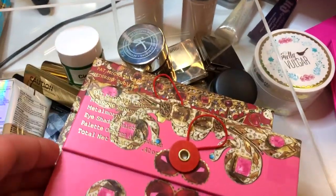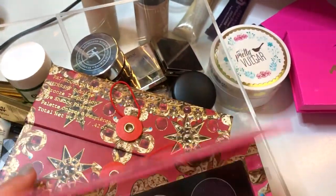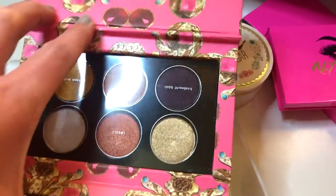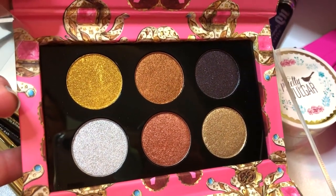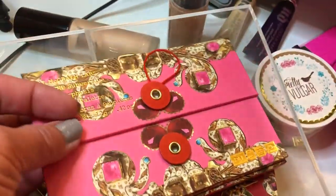Then we have the Mothership Metamorphosis — this is the pink one. Here's what the colors look like in here. These are all shimmer-type shades, so definitely keep that in mind — you're going to want to find some matte shades to go along with it. They are absolutely gorgeous as well.